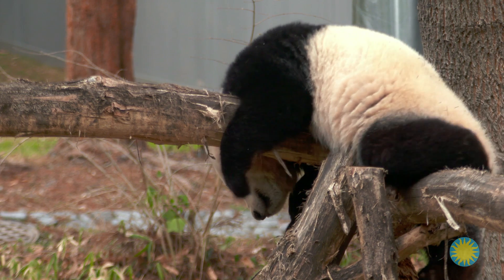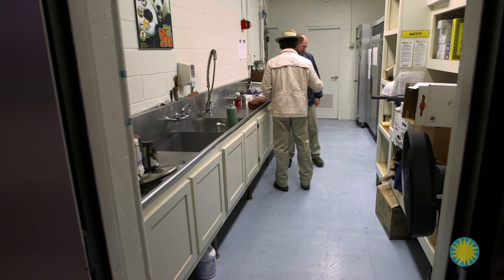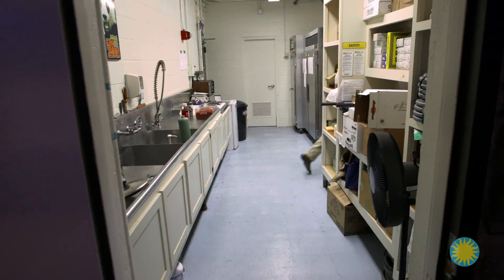By varying the foods, the keepers have created a diet to keep the pandas healthy and happy. The pandas even get dessert — a fruitsicle, which is diluted apple juice with apples and pears cut up and frozen as a treat. They give popsicles at a time of day when the pandas are starting to look for something, but the next meal isn't quite ready.